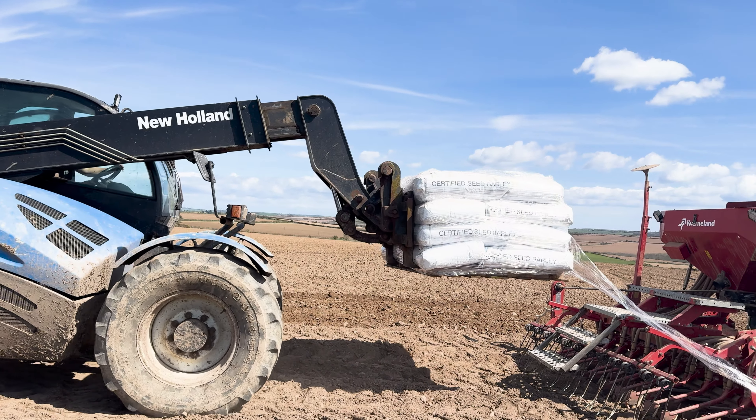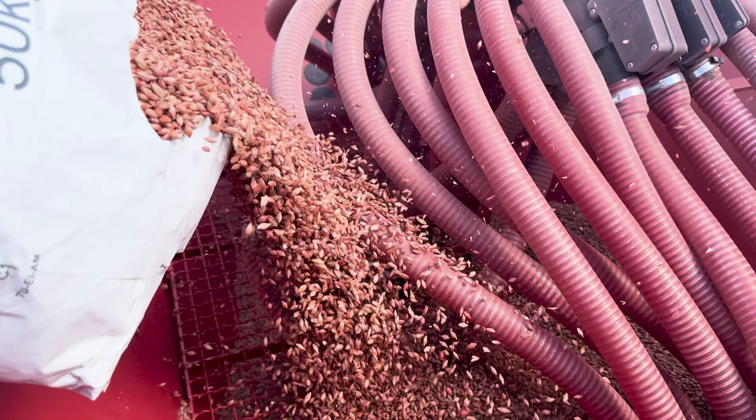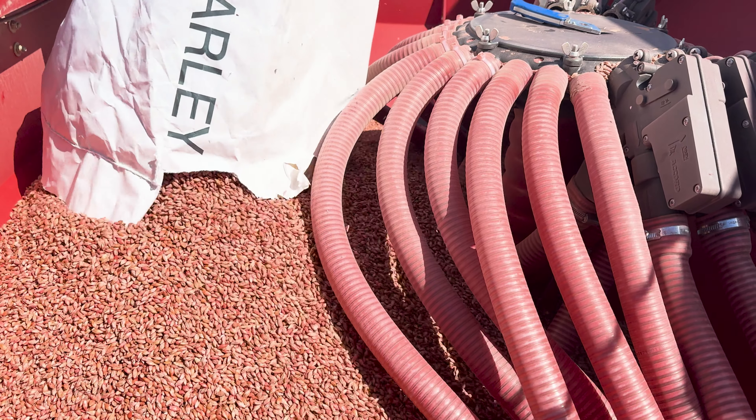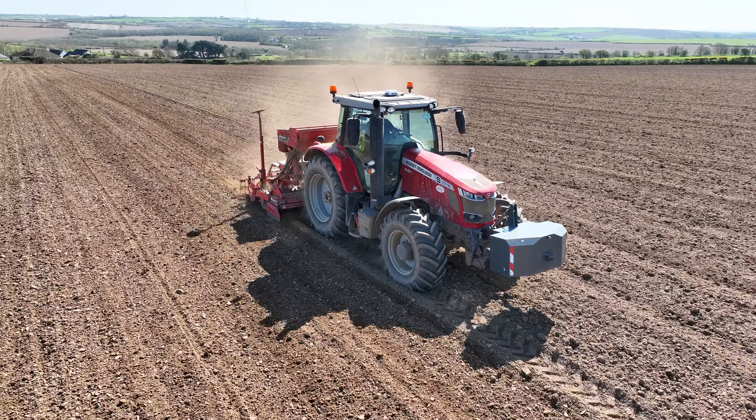We're here in East Cork with Ben O'Driscoll. What are we at today, Ben? Sowing Malt Barley for Southern Fuels — 4 months in. Obviously you're in a Massey 7718. Is she going for you? No issues, thankfully.